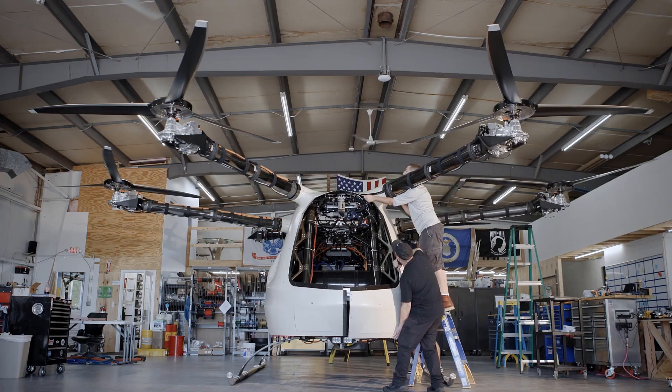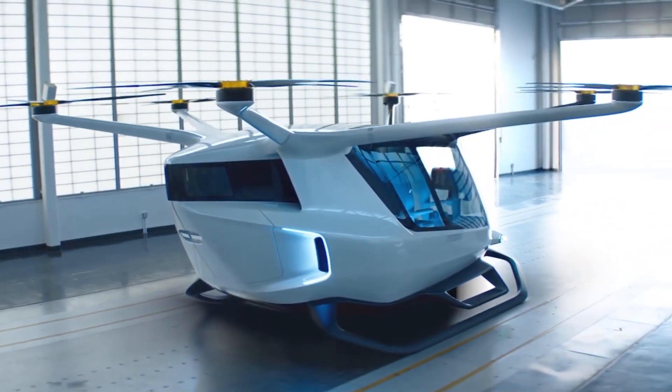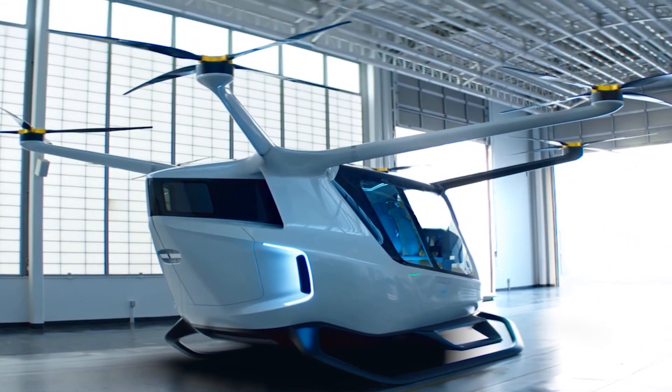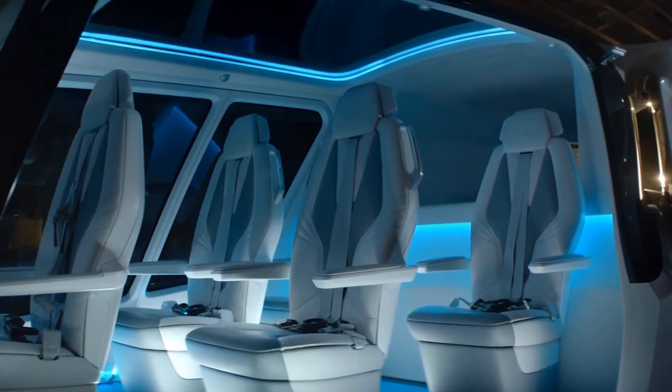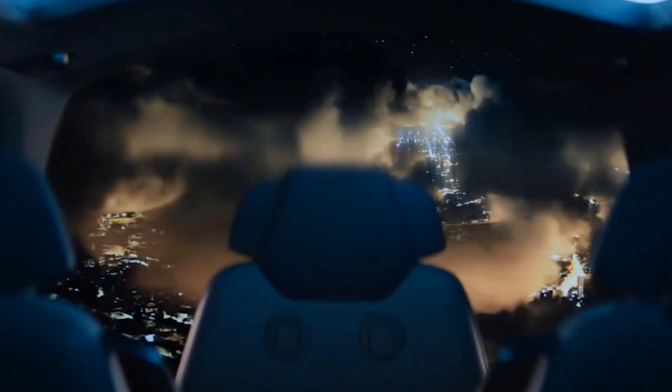Sky's engine runs on liquid hydrogen, making it an environmentally friendly option, with refueling taking less than 10 minutes. The designers also included fail-safe redundancy in key systems like rotors, fuel cells, and computers, meaning Sky can still complete a flight even if failures occur.